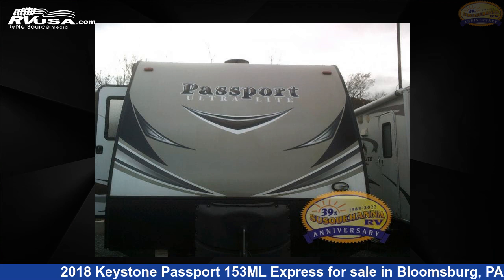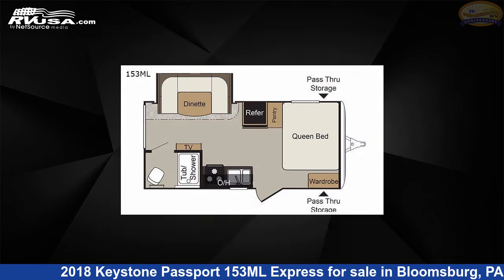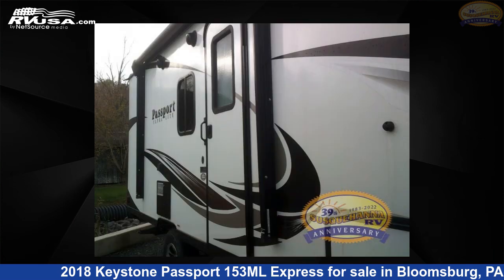This 2018 Keystone Passport Express is a travel trailer RV. It is located in Bloomsburg, PA 17815 and is offered for sale by Susquehanna RV.